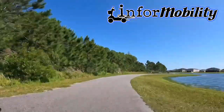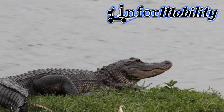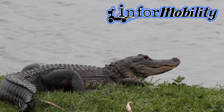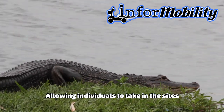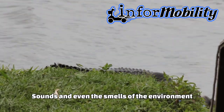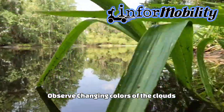In addition to the sense of independence and freedom exploring the trail on a mobility scooter offers, it also provides a unique perspective on natural surroundings. The slower pace of the mobility scooter allows for a more immersive experience, allowing individuals to take in the sights, sounds, and even the smells of the environment. It's a great way to spot wildlife, observe changing colors of the clouds, and appreciate the beauty of the landscape.